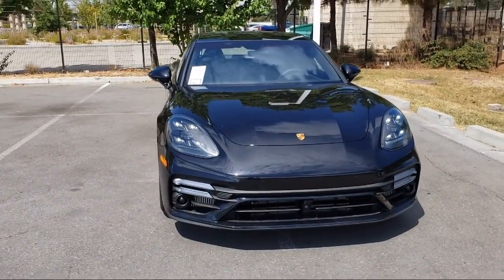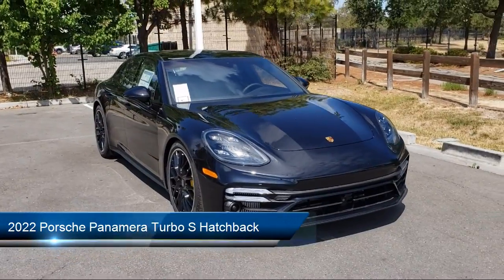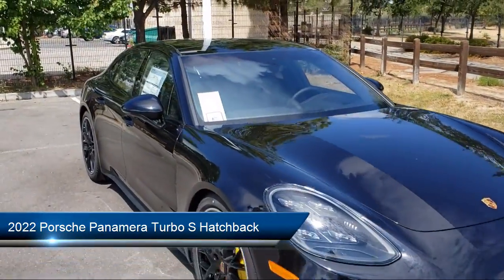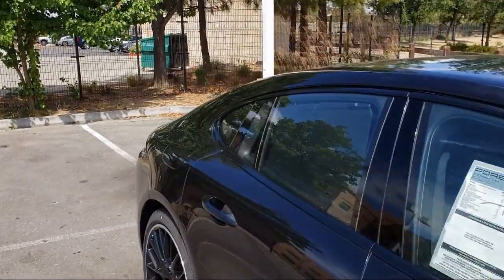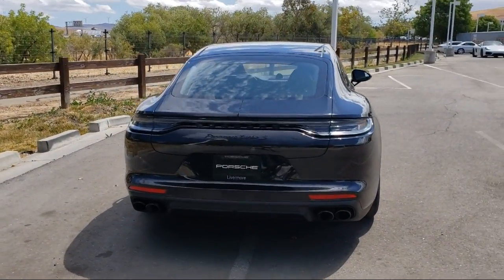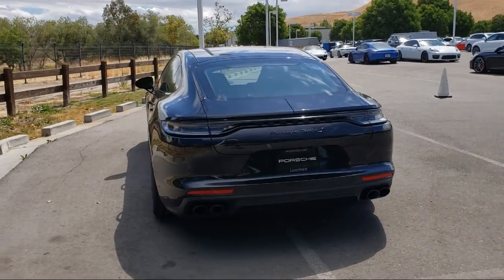Welcome to Porsche Livermore, and here's a look at another one of our great vehicles for sale. It comes equipped with navigation, rear view camera, wood dashboard insert, HVAC memory, keyless entry, rain sensitive windshield wipers, heated rear seats, heated front seats, heated door mirrors, and Sirius XM satellite radio.